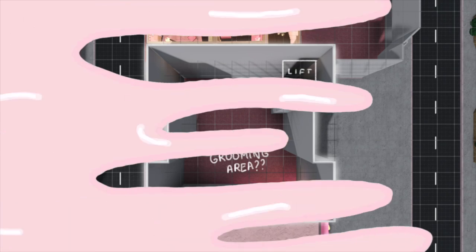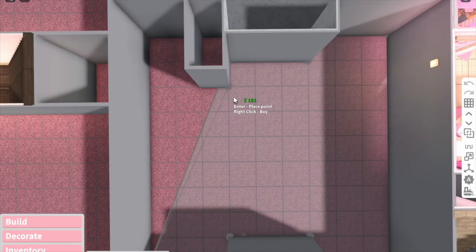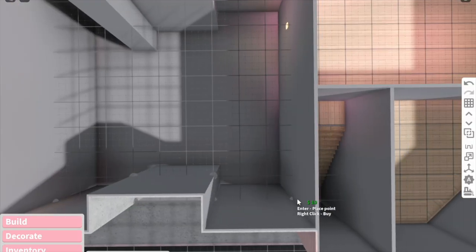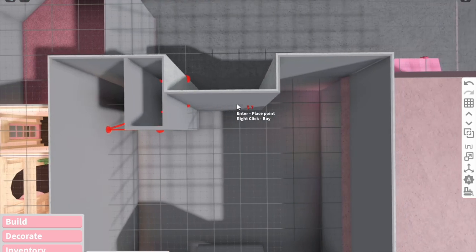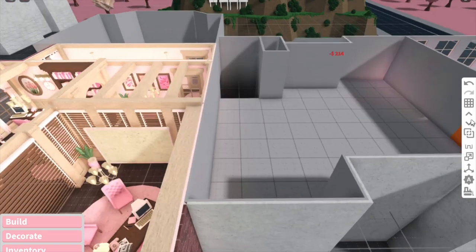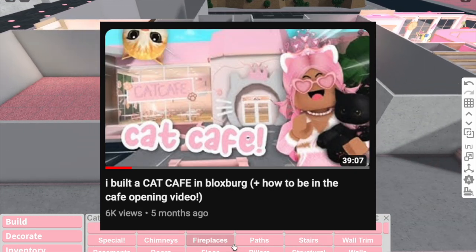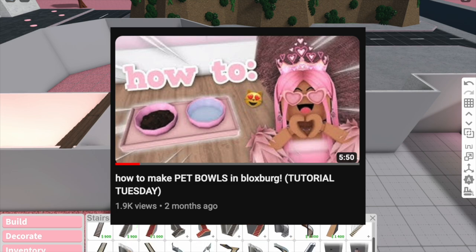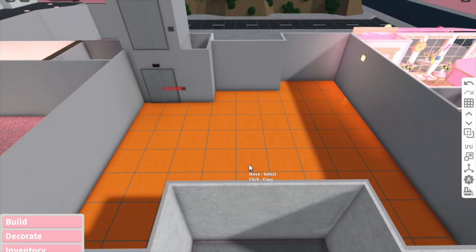First we're gonna add the floor and the windows, and then we'll need to sit and come up with ideas for the stuff to sell so we can work out the space we need. We're gonna have to make a lot of custom stuff because there are no pet things in the game, but luckily I've been building a lot of pet stuff - mostly cat stuff. We've had the cat cafe, the video where my cat picks my builds, and a Tutorial Tuesday on how to make a pet bowl.